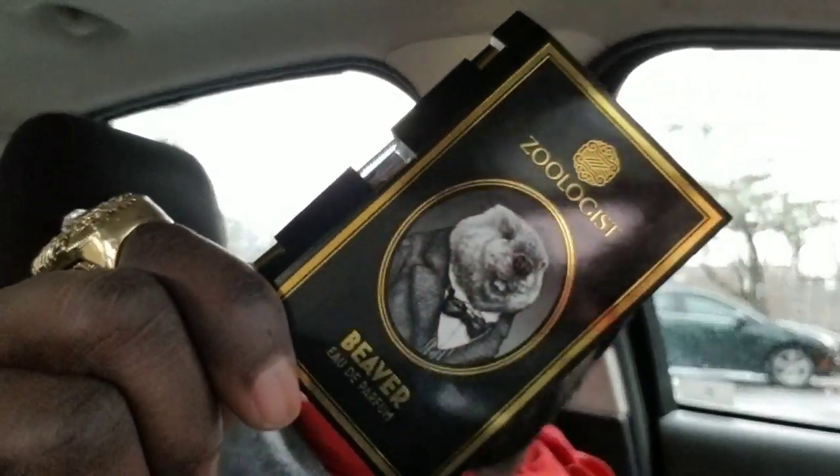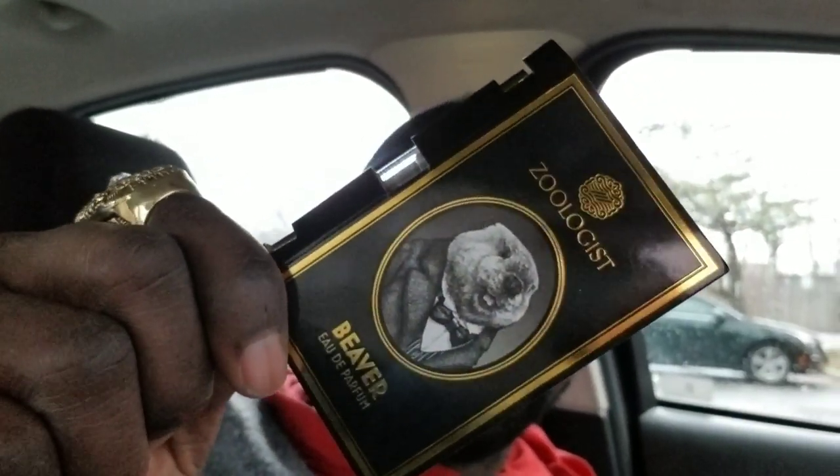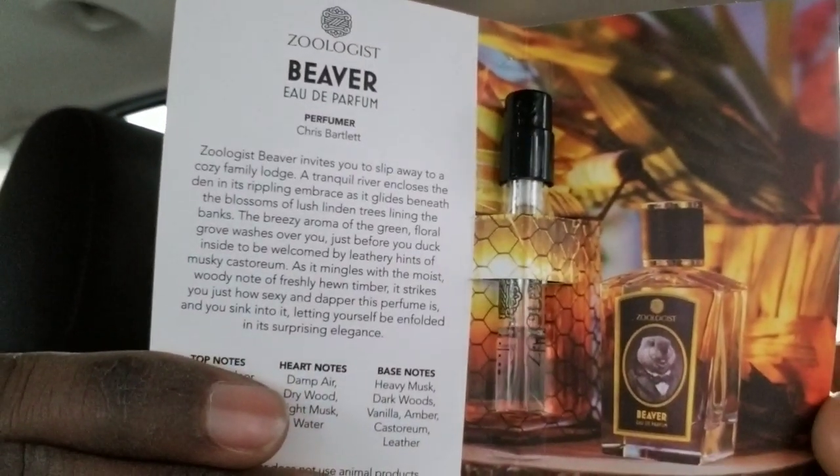Ladies and gentlemen, today we're talking about a fragrance analysis of Zoologist. I think I have three more Zoologist fragrances after this, and then I move on to Imaginary Authors. I apologize — there are so many I have. I want to let everybody know to check these fragrances out. This is Zoologist Beaver — pretty cool picture on the inside of it.